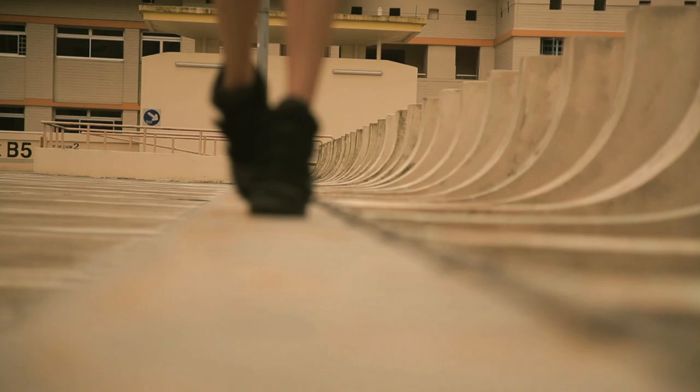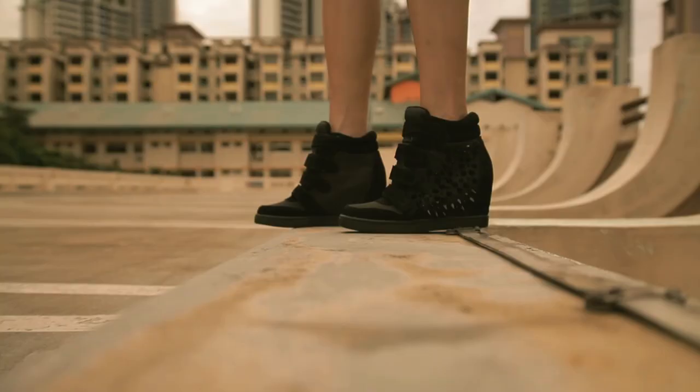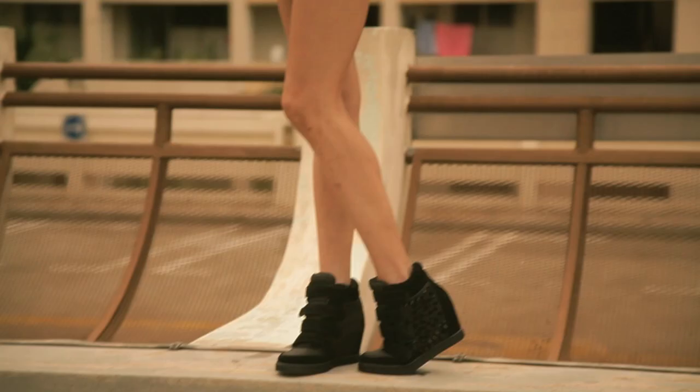The wedge adds some height, the spikes give it a slight rock edge, and being sneakers, it kind of grounds it and keeps it very street. So if you think athletic chic or anything with a remotely sporty feel is inappropriate for the office, think again.